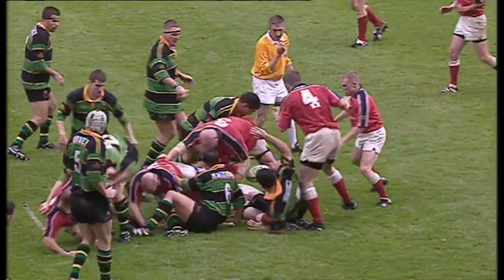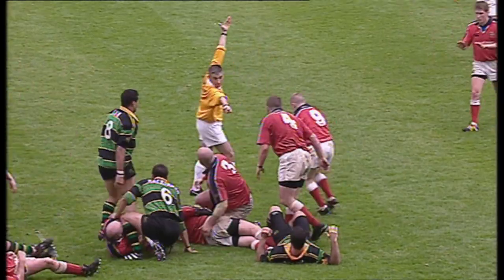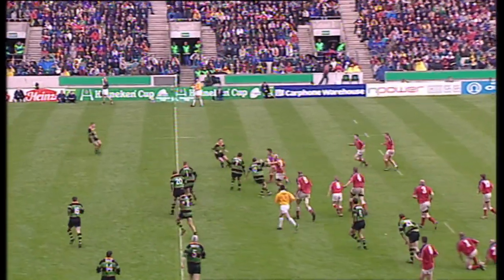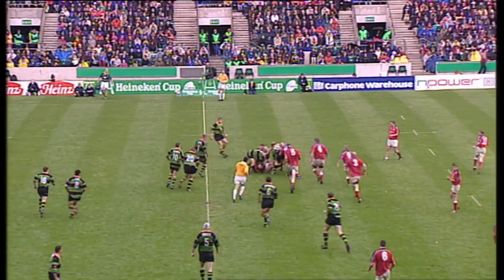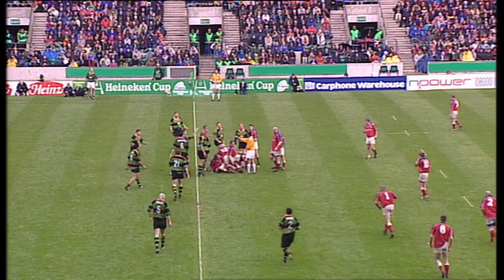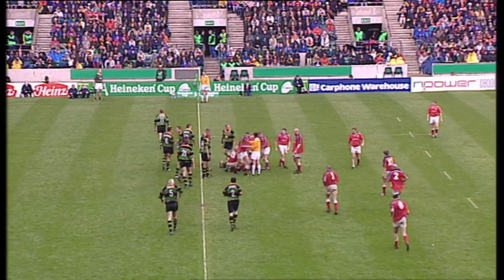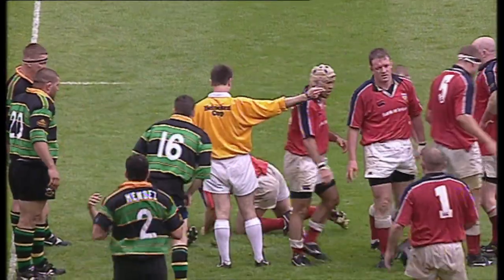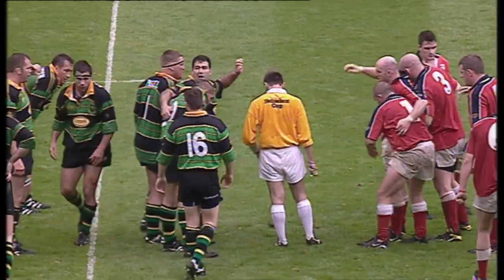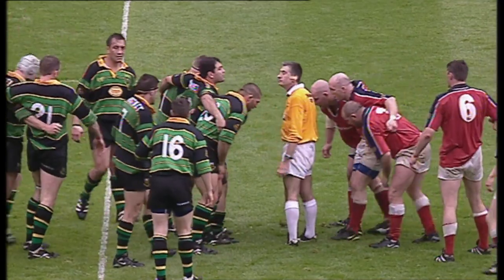Very good bit of work by Anthony Foley. And a penalty it is, taken very quickly by Stringer. That's Halvey taking it on, almost up to halfway.